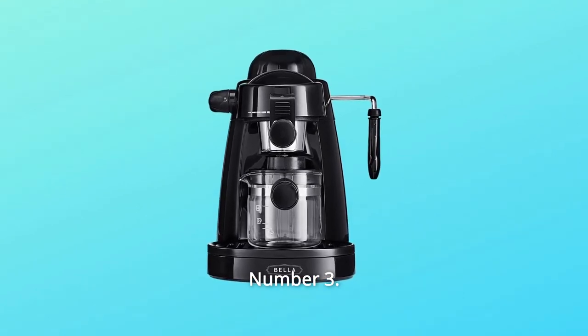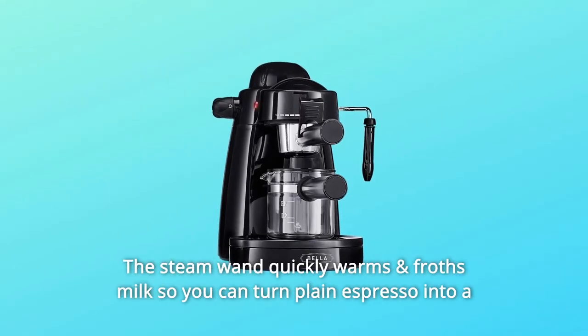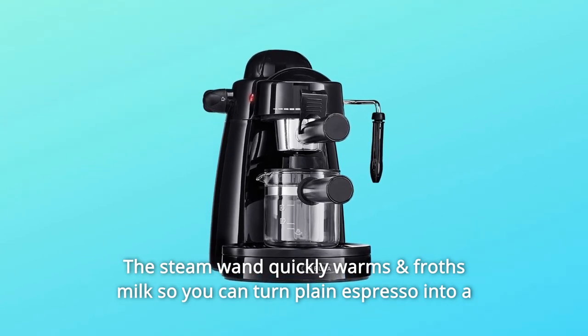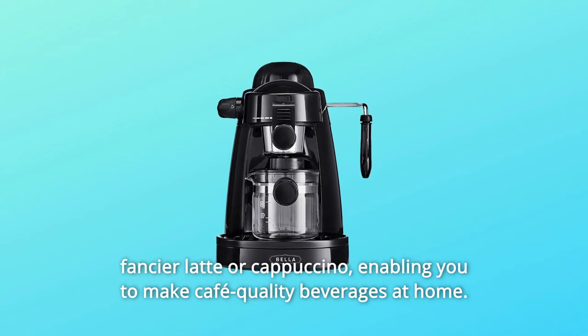Number 3: Be Your Barista. Channel your inner barista — the steam wand quickly warms and froths milk so you can turn plain espresso into a fancier latte or cappuccino, enabling you to make cafe-quality beverages at home.